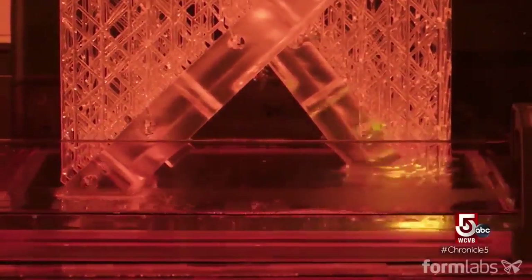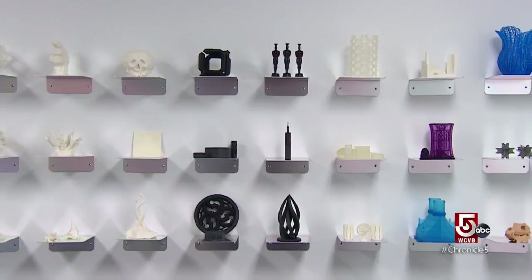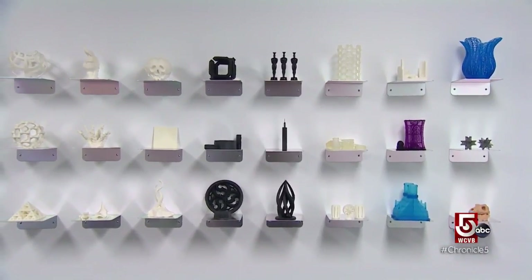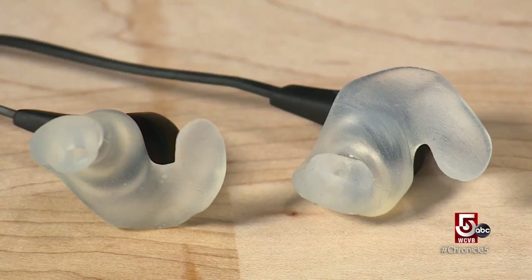Formlabs printers and resins are already used to make all sorts of things — models for Hollywood, including the monster from Stranger Things — and a range of products. Twenty-five percent of their market is now dentistry, and soon consumers will be able to buy customized hearing aids and hearables.